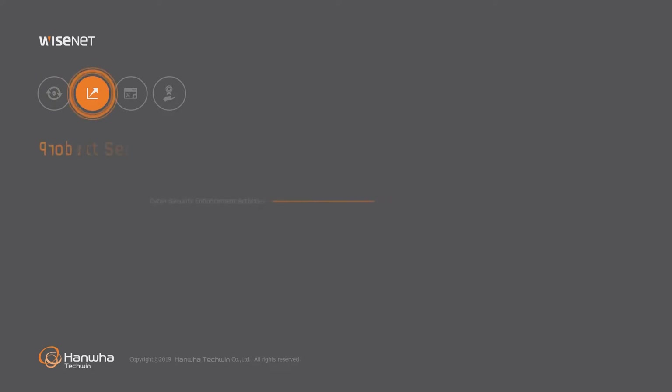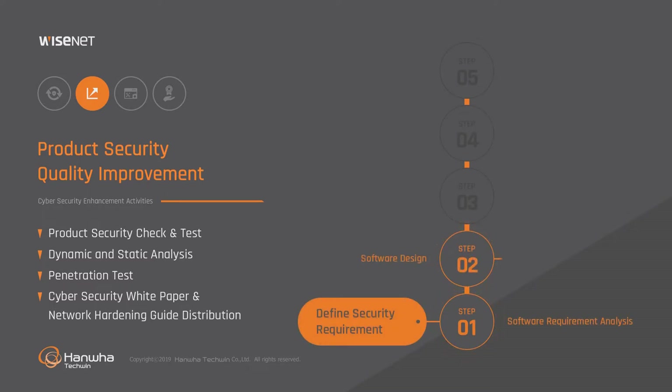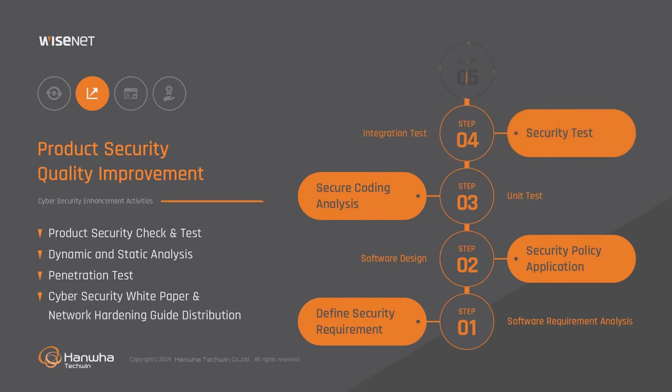The SCERT has a product security quality improvement process that matches Hanwha Techwin's systematic process in product development. We analyze if there are any vulnerabilities in the product operation processes and software source codes, authorized user authentication systems, data encryption and backdoor removal. We work with external white hacker groups to conduct regular penetration tests and distribute the cybersecurity white paper and the network hardening guideline.